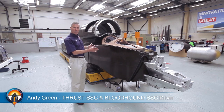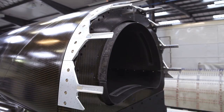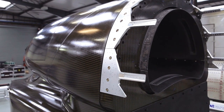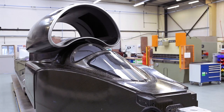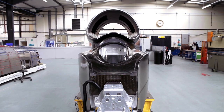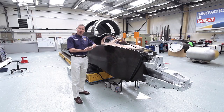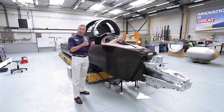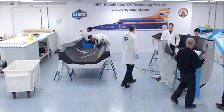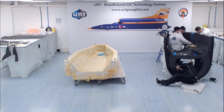It's a carbon fibre monocoque — a single piece with all the structural strength built into it. Carbon fibre is an extraordinary material; it is the same high-technology material from which we make modern jet fighters, Formula One cars, and in this case the strongest safety cell in the history of motorsport. It is seven layers of carbon fibre with an aluminium honeycomb spacing and another five layers on the inside, producing a monocoque that is 200kg in total and took over 10,000 hours of work to produce.